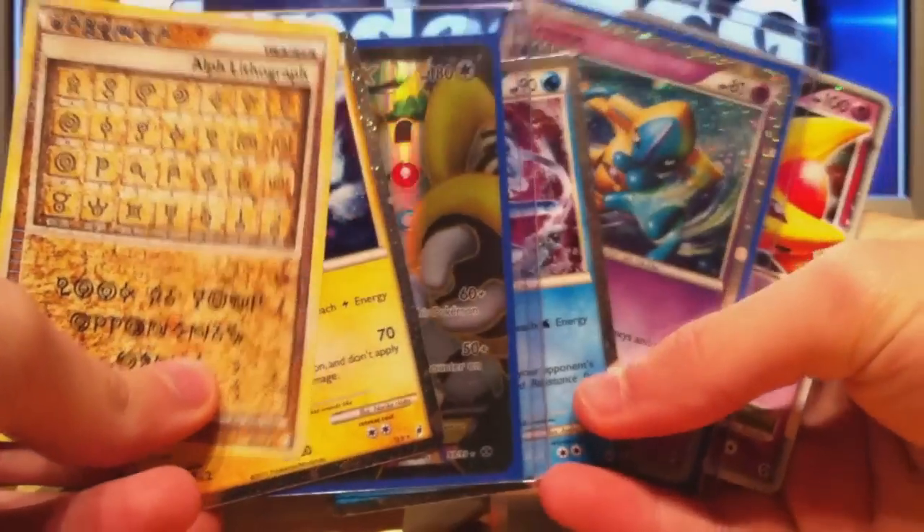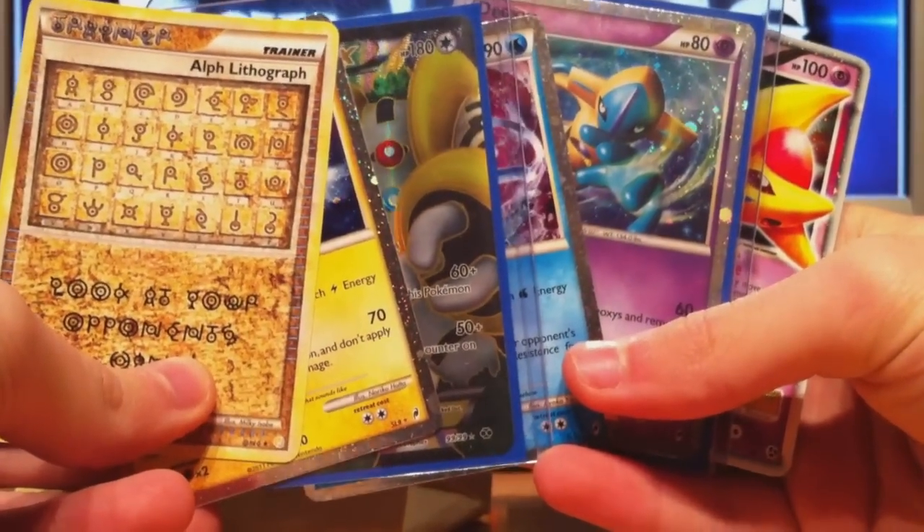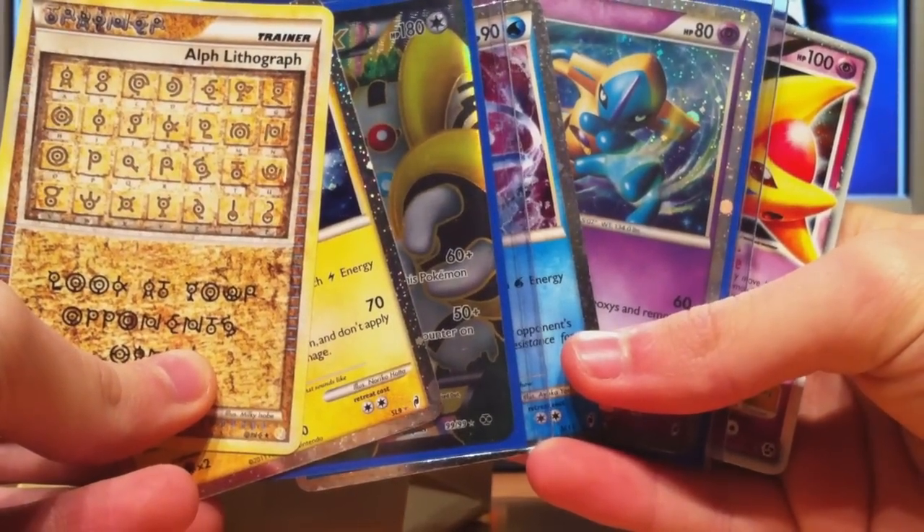That'll be it for the TCBMs today. I really appreciate everything I got and I'll be sending out your cards tomorrow morning — thanks a lot for the trades. That's it for this video, thanks a lot for watching everyone, stay tuned for more videos. Zapdos TCG, till next time — Yo!